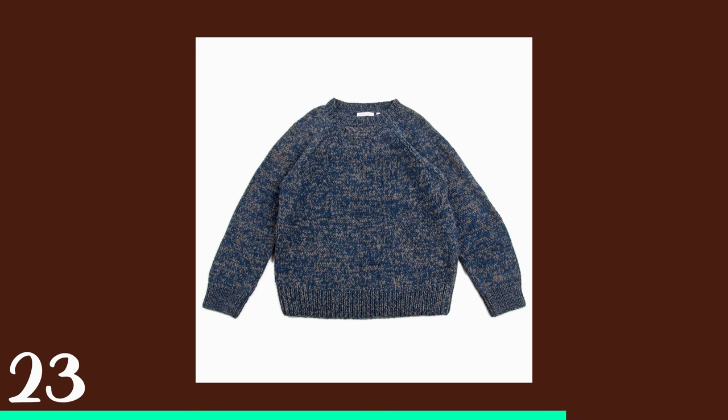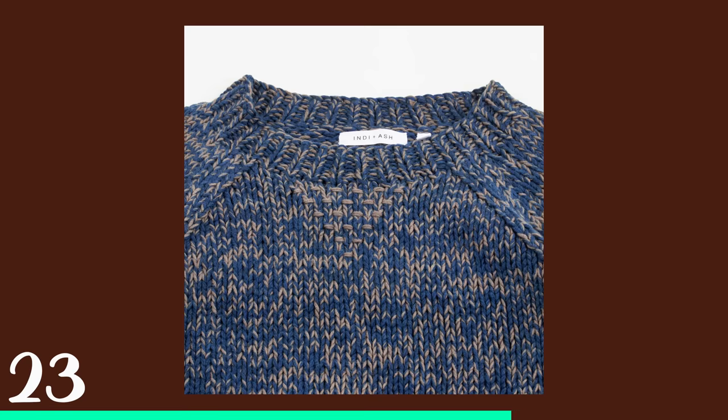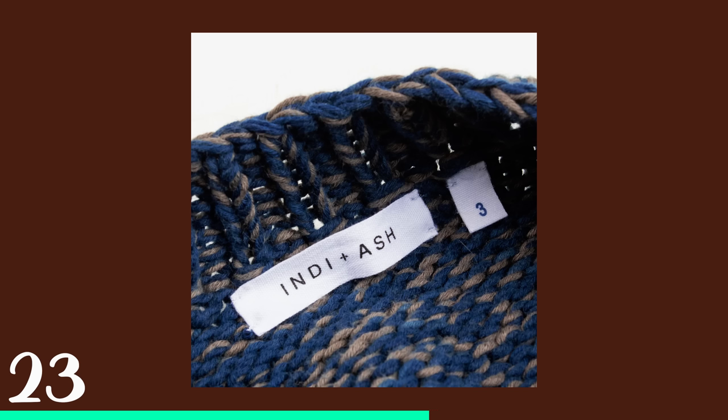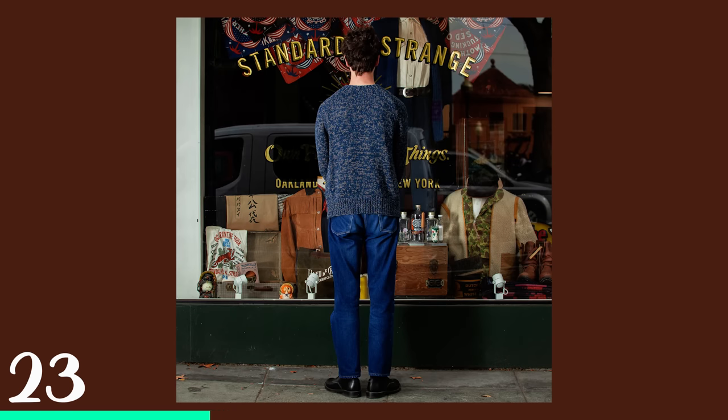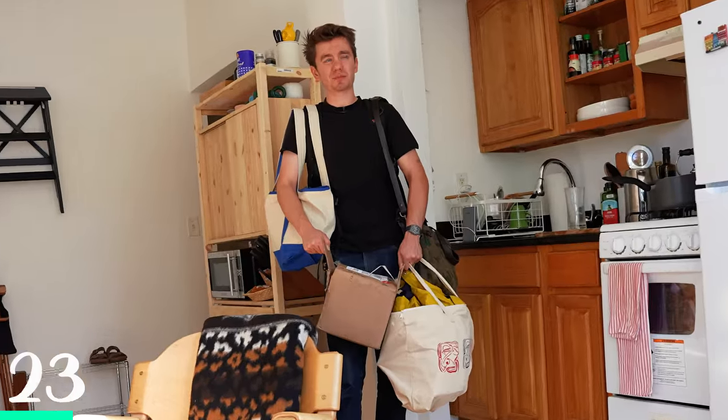It is alternating between indigo-dyed yarns and walnut-dyed yarns — beautiful. But to me the fit is an issue: I don't like when the bottom hem of sweaters is loose and not very tight. I think it looks weird when it's overly flowy. That's the only reason I might not recommend the Indy Ash sweater, but it is stunningly beautiful.